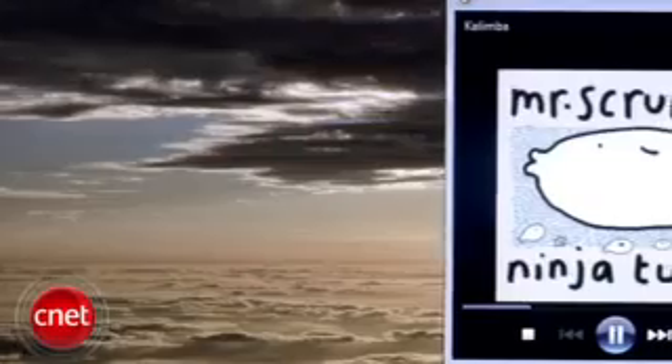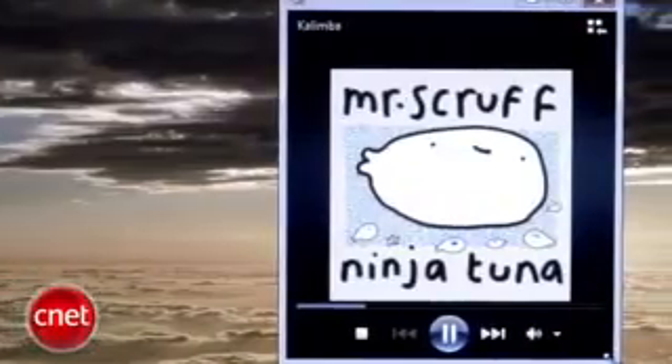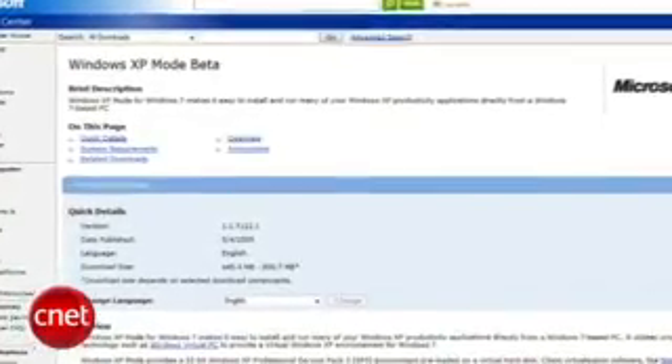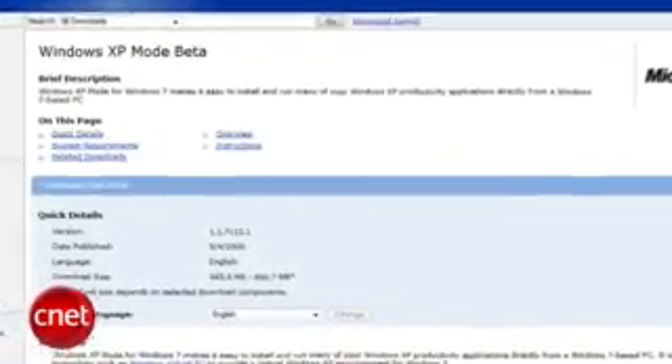Windows Media Player's now playing mode has been shrunk, so that it looks a bit slicker and takes up less screen space. There's also the much discussed XP mode. This allows you to run programs designed for XP in a virtual XP environment. This is aimed more at businesses than home consumers, but it's good to know that Microsoft's Virtual PC will support an XP environment that shares the clipboard, printers, and external memory with its Windows 7 host.